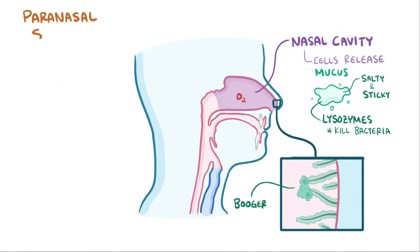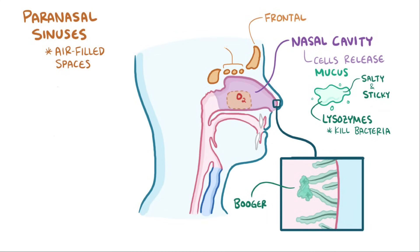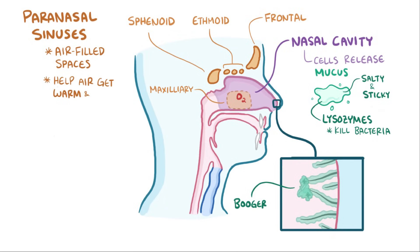The nasal cavity is connected to four sinuses, which are air-filled spaces inside the bones that surround the nose, called the paranasal sinuses. There's the frontal, ethmoid, sphenoid, and maxillary sinus. Those sinuses help the inspired air to circulate for a bit so it has time to get warm and moist.